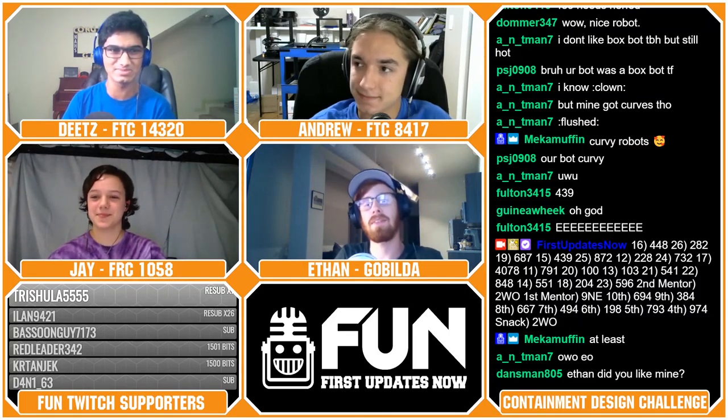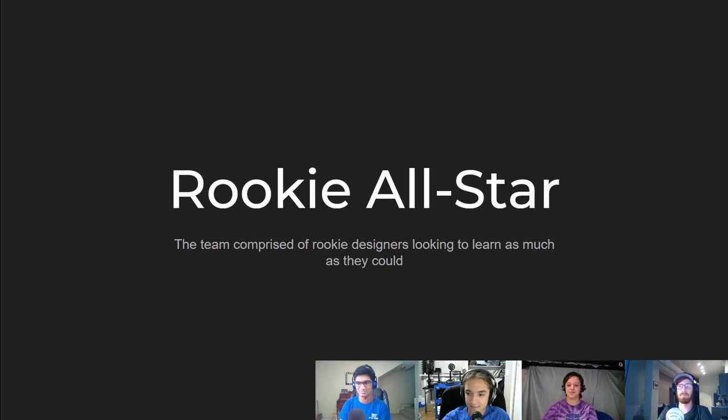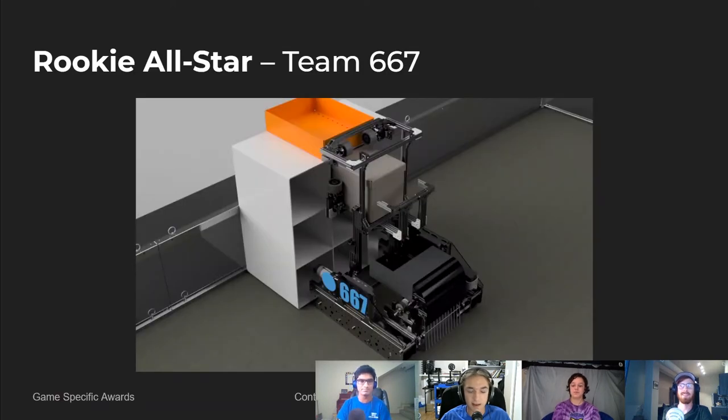Our next award is the Rookie All-Star Award. Our Rookie All-Star for the CDC was Team 667 — they ended up in eighth place. I've talked about them before; this robot was really very good especially for a rookie. I can't really blame them for not having as much custom work since they are a rookie, but that and the lack of a catalyst mechanism are the two things that held this back from being a top-three robot.